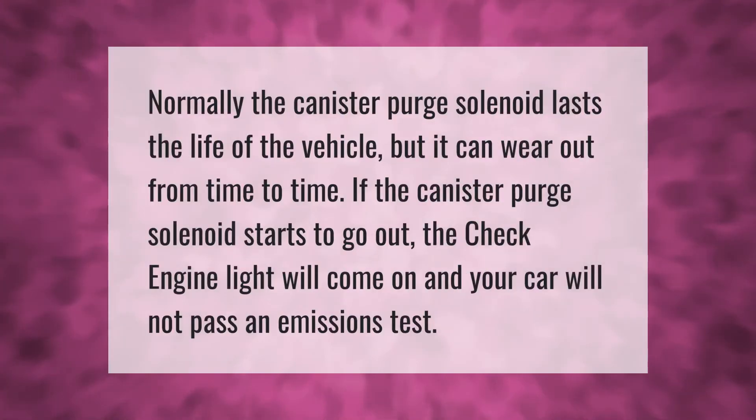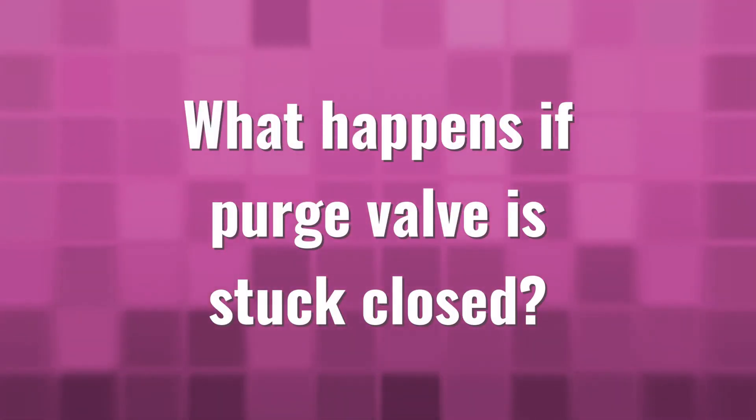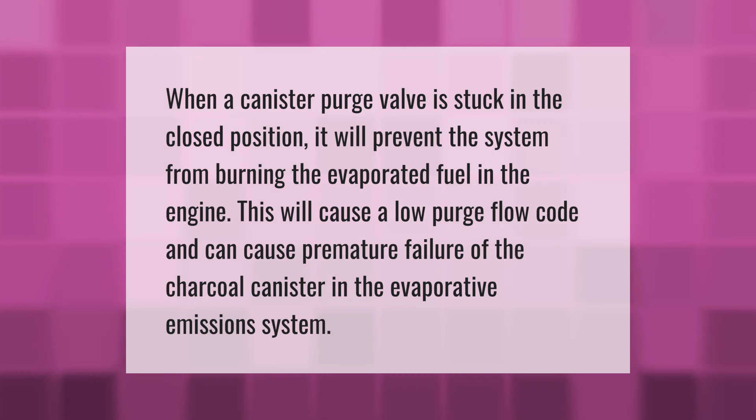Normally the canister purge solenoid lasts the life of the vehicle, but it can wear out from time to time. If the canister purge solenoid starts to go out, the check engine light will come on and your car will not pass an emissions test.